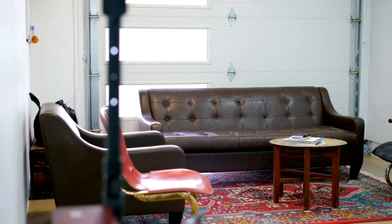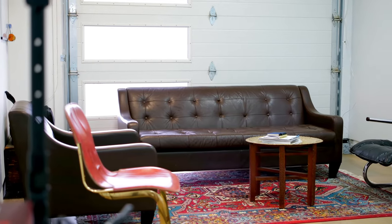He also has kind of a studio staging space. Everything is vintage, everything is thrifted.